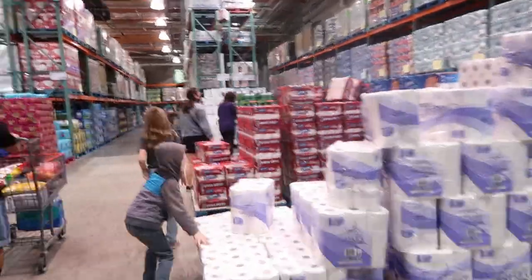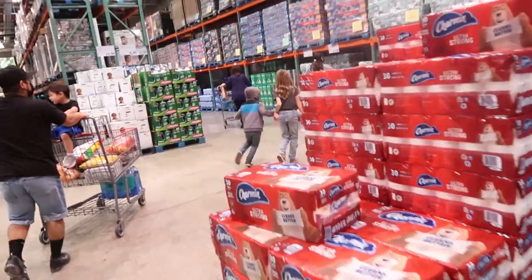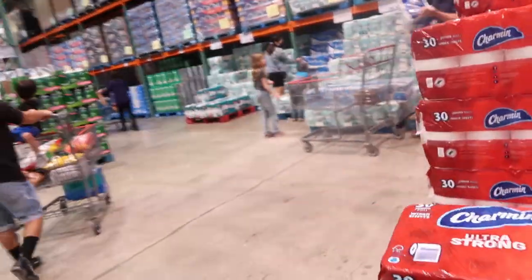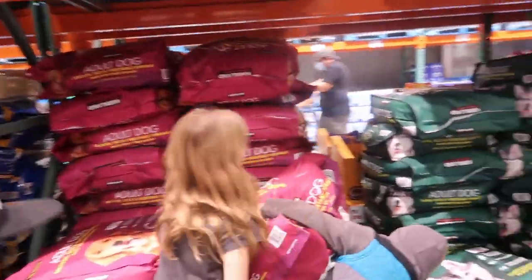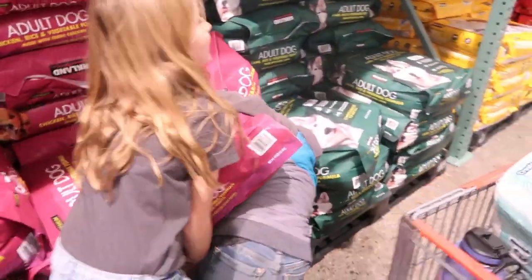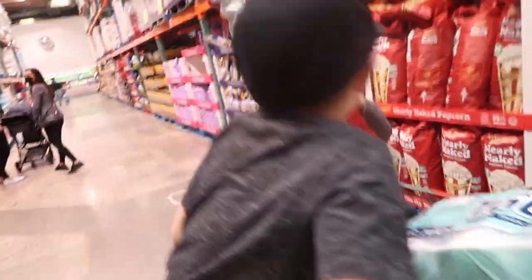We need some paper towels — they're usually about $17. We get the Kirkland brand at $17.99. $3.49 for 40 pounds of dog food. $11.79 for 44 bags of popcorn.